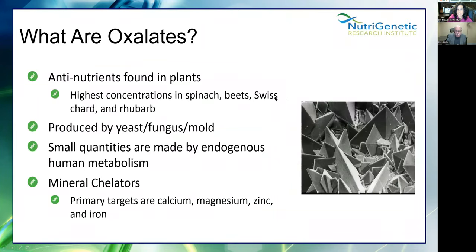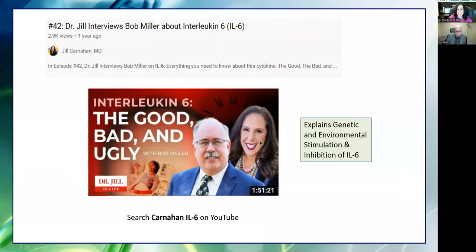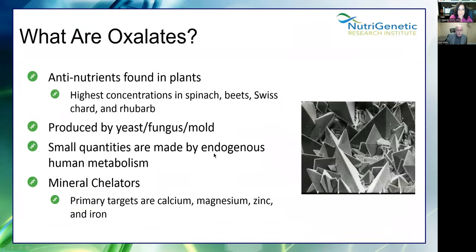Oxalates — they're anti-nutrients found in plants, high in spinach, beets, Swiss chard, and rhubarb, and can be produced by yeast, fungus, and mold. When you've got all this inflammation going on, your body's just a friendly place for that to happen. Small quantities are made by some human metabolism. They chelate minerals — calcium, magnesium, zinc, and iron. Here's a list of conditions associated with overabsorption of oxalates — IC, PCOS, fibroids, endometriosis, fibromyalgia, kidney stones, thyroid dysfunction, diverticulitis, ear crystals, vertigo, osteopenia, and vulvodynia.